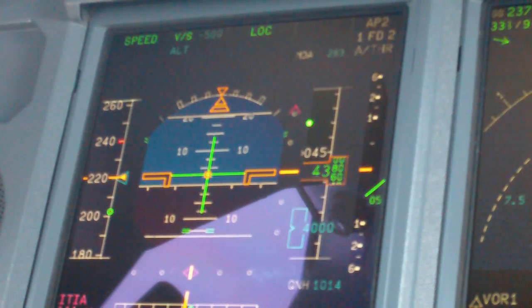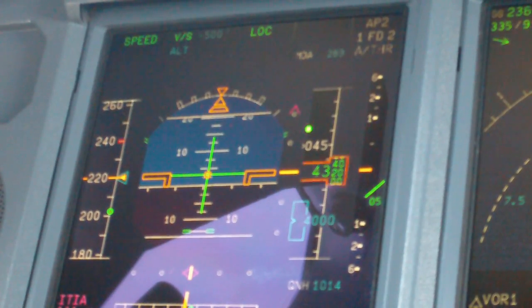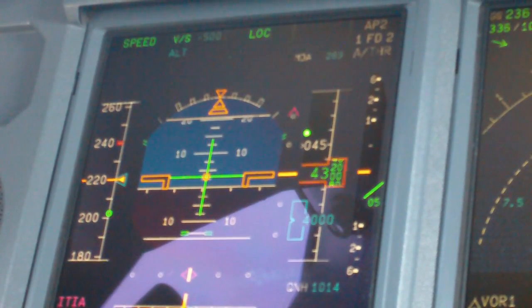Donald C702, descend to 6,000. Descending 6,000. Donald C702, return in and out. We're descending 6,000.